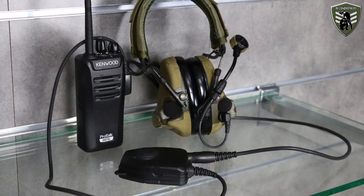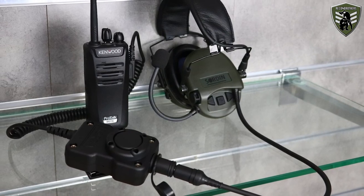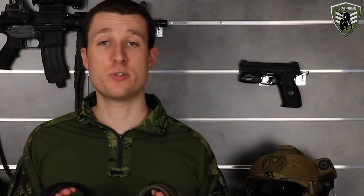Another good feature of both headsets is that if they are plugged into a radio and their batteries fail, the COM system will still work — you'll have passive hearing protection but can still receive and send out messages. Both systems also work very reliably when transmitting and receiving radio messages, given you use a decent radio and appropriate PTT systems. Both microphones are also equipped with a good noise cancelling feature that allows for clear communications even in very windy conditions. Both headsets are built and tested according to MIL-STD-810 military standards, meaning they can withstand extreme conditions like low pressure, temperature shock, fungus, pyroshock and gunfire shock.